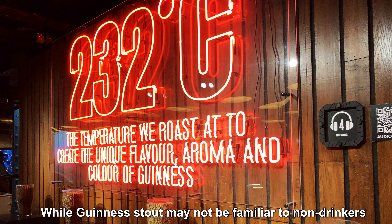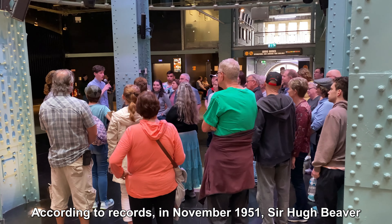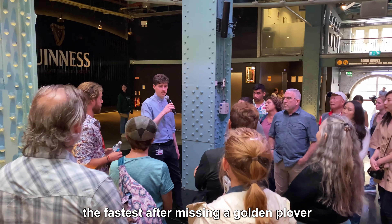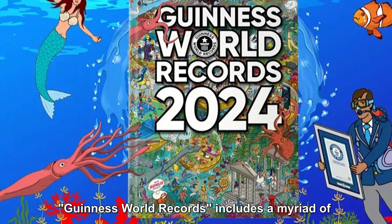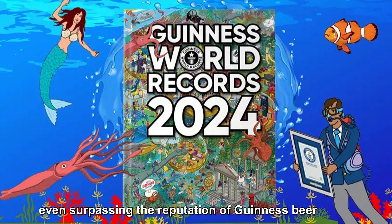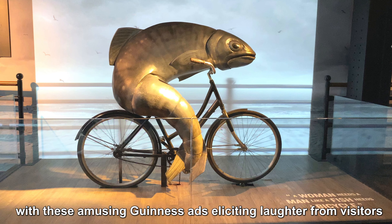While Guinness Stout may not be familiar to non-drinkers, Guinness World Records is undoubtedly known by all. In November 1951, Sir Hugh Beaver, the managing director of Guinness Brewery, got into an argument during a hunting trip over which bird flew the fastest after missing a golden plover. This prompted Beaver to publish a book documenting the world's extremes. Guinness World Records now stands as the world's most authoritative record, even surpassing the reputation of Guinness beer itself. The exhibition hall also showcases the history of Guinness beer advertisements, with amusing ads eliciting laughter from visitors.